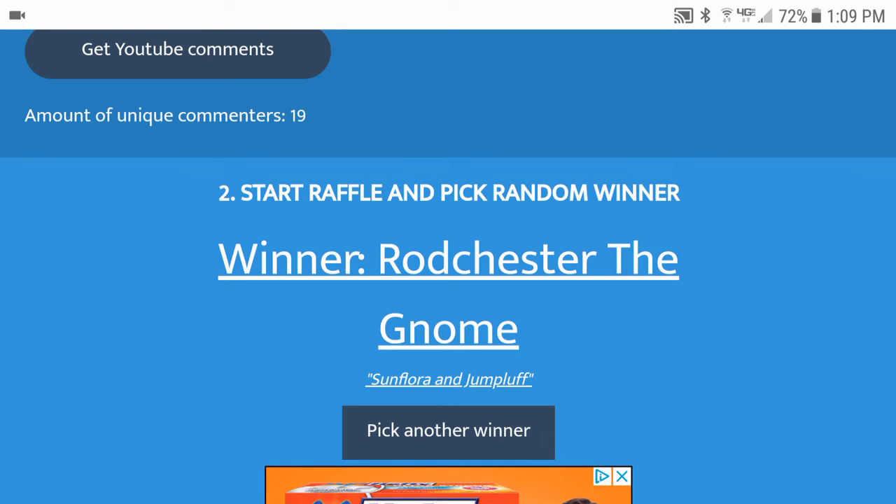Congratulations to the three winners! Please leave a comment below with your email and I will send the code cards right over to you. Thanks for watching and I hope to see you all again real soon.